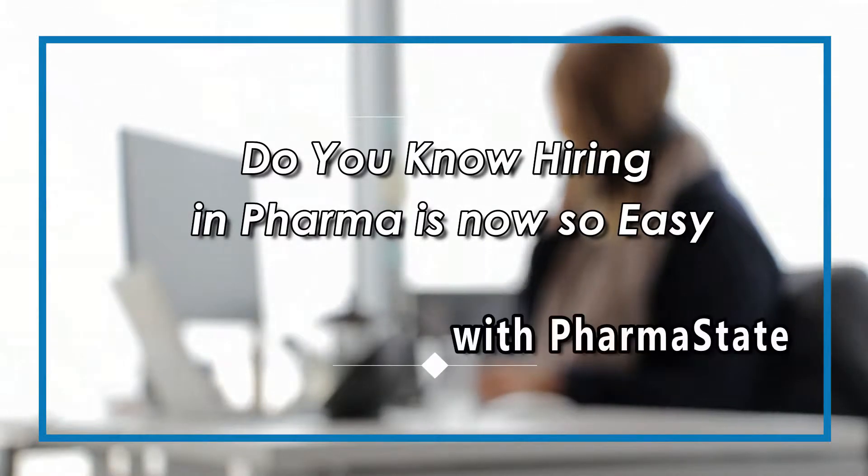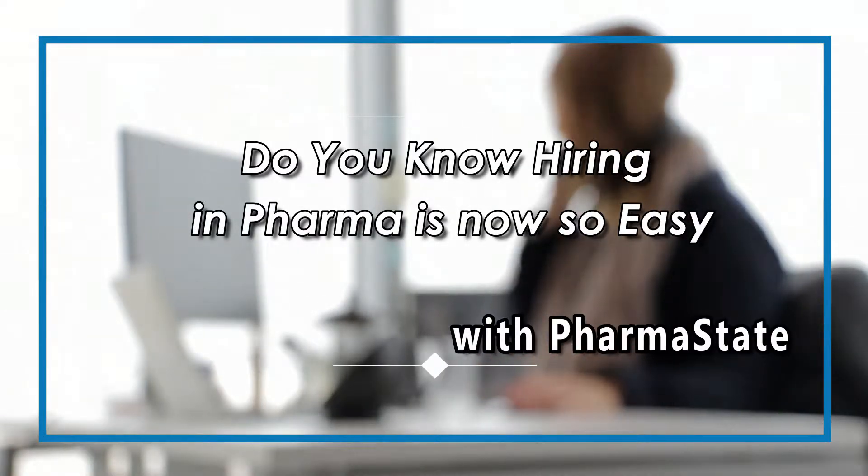Do you know? Now you can hire candidates for the pharma industry so easily. Let me tell you how.